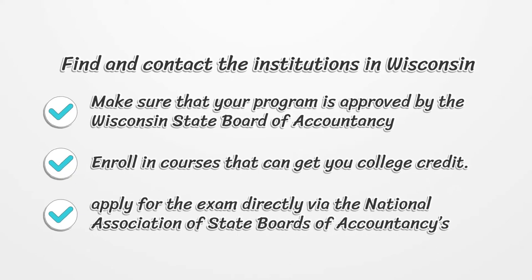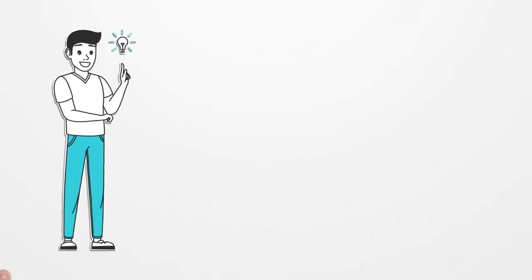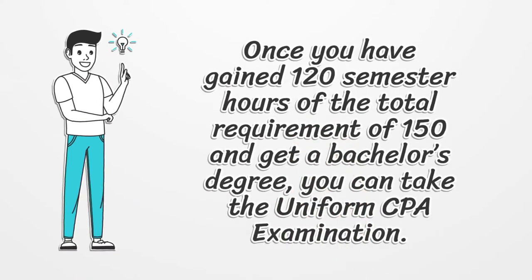Find and contact the institutions in Wisconsin. Make sure that your program is approved by the Wisconsin State Board of Accountancy. Enroll in courses that can get you college credit. Apply for the exam directly via the National Association of State Boards of Accountancies. Once you have gained 120 semester hours of the total requirement of 150 and get a bachelor's degree, you can take the uniform CPA examination.